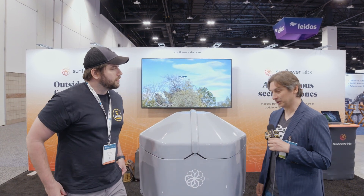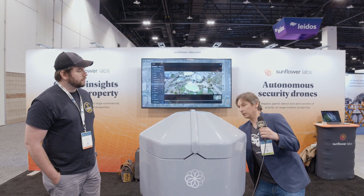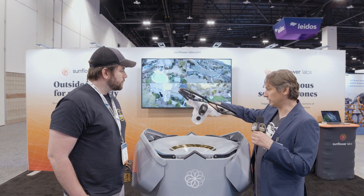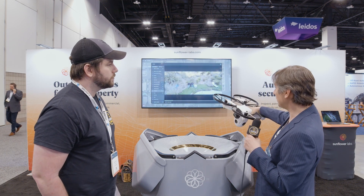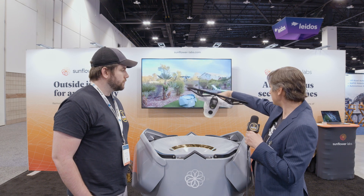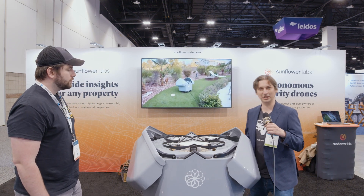Sunflower Labs is an autonomous security system. Basically, it's a drone that lives in a box. Whenever there's an event, the box opens up, the drone takes off, it flies autonomously to where the event was detected, it takes pictures, it captures video, it detects people, it detects vehicles, it will send you alerts, and it will patrol the property. When it's done, it comes back, finds its base station, descends, lands, recharges, the doors close, and the system is ready to go again within seconds.